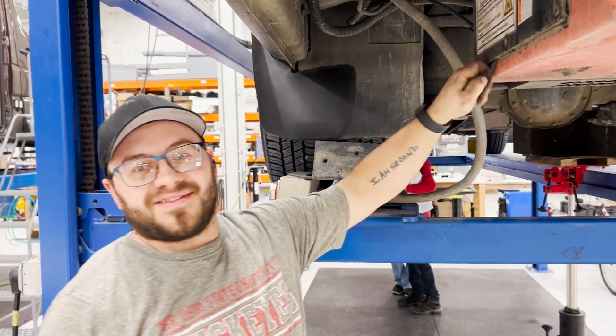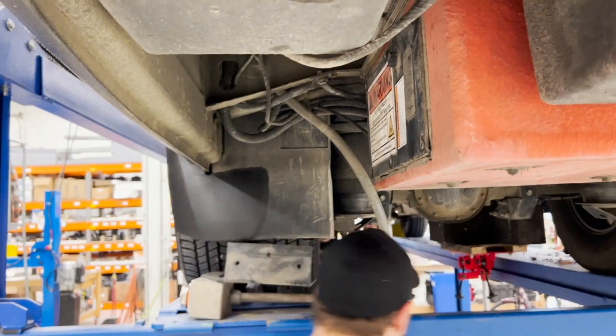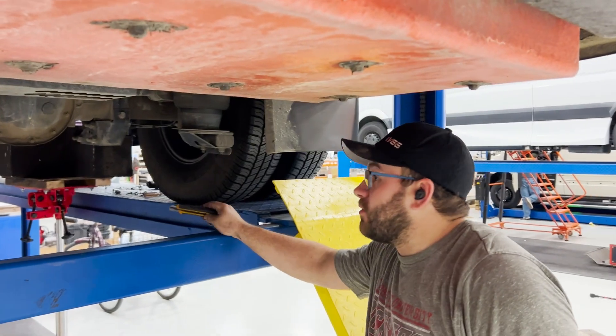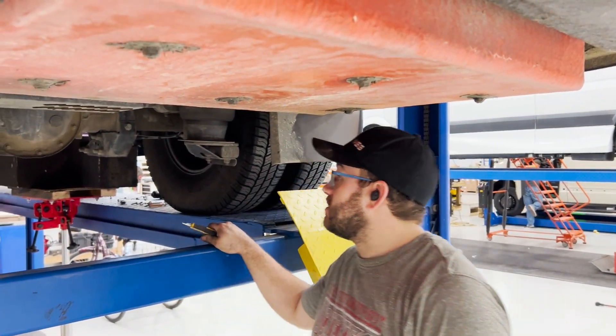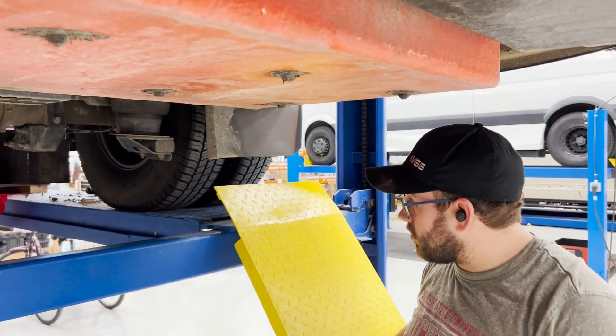Looking underneath, it's fairly dirty but we're not really seeing any rust — just some salt and stuff like that, nothing to be too concerned about. The guys are going to replace a couple of tanks.